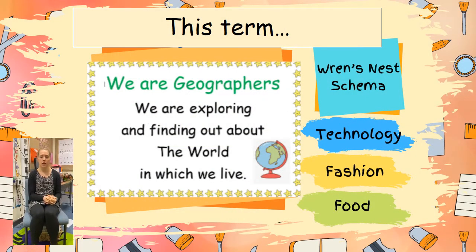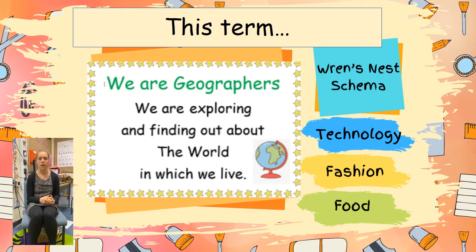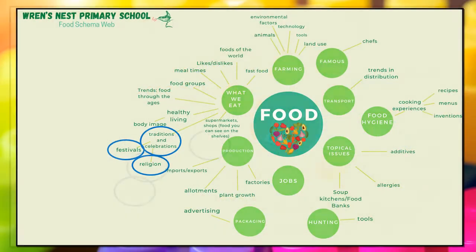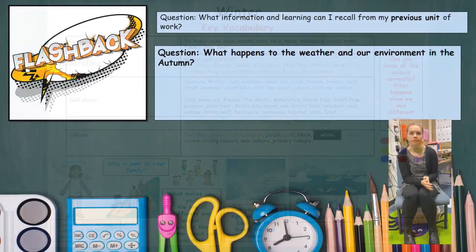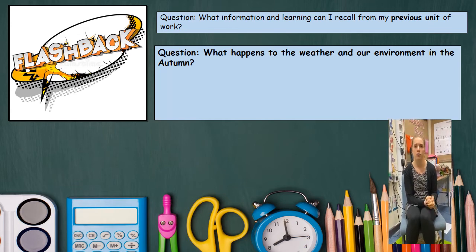In our curriculum sessions this term we will be becoming geographers and scientists. In previous sessions we have also become historians. This term we are going to be looking at winter and cold places. We use our schema maps to help support our children's learning and progression, and I have circled on the schema map the areas that we will be looking at. Now I'm going to show you an example of a flashback question that we can use in our curriculum sessions.